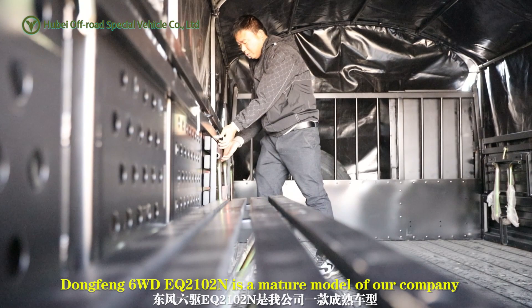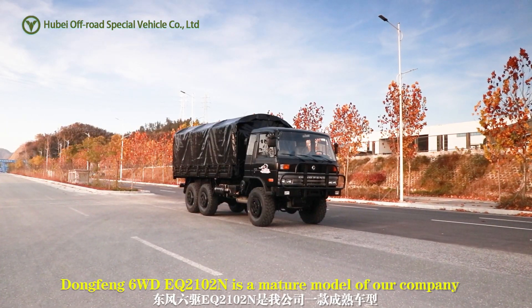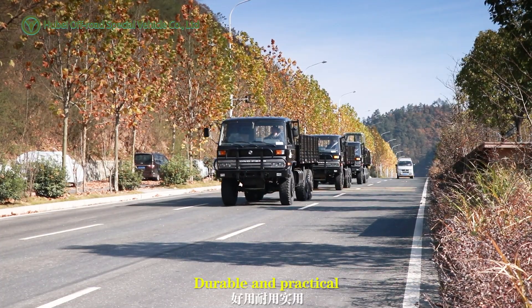Dongfeng 6WD EQ2102N is a major model of our company, durable and practical.